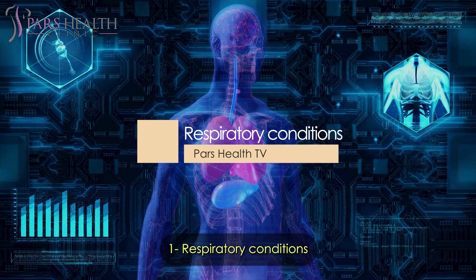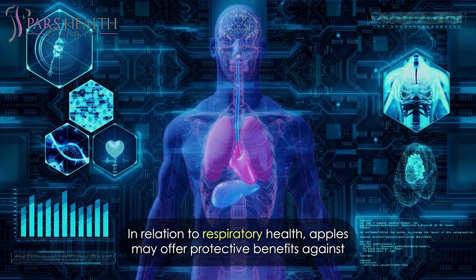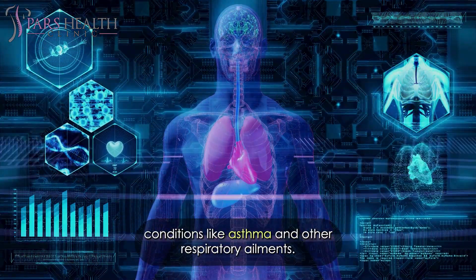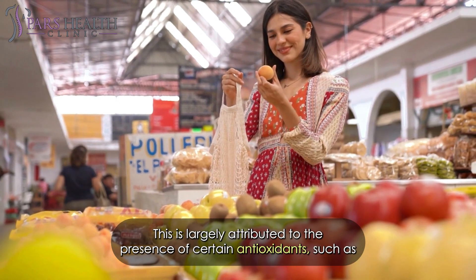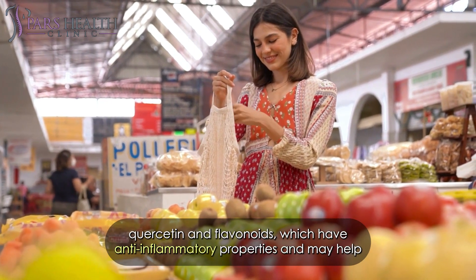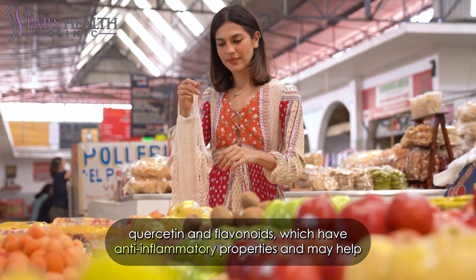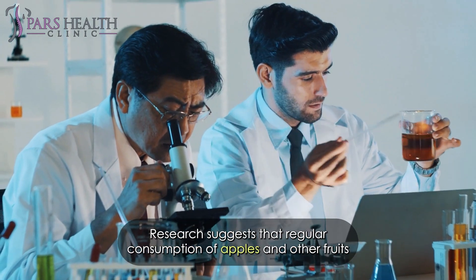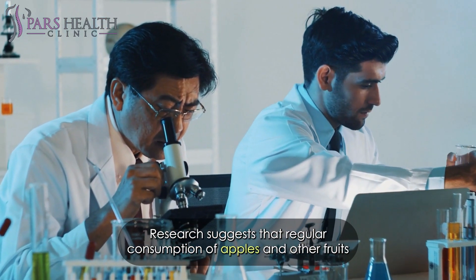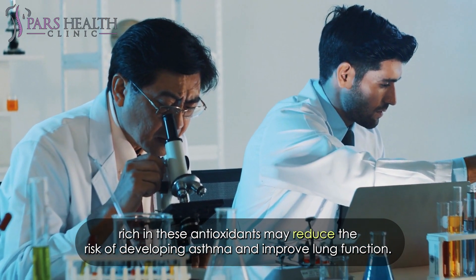In relation to respiratory health, apples may offer protective benefits against conditions like asthma and other respiratory ailments. This is largely attributed to the presence of certain antioxidants such as quercetin and flavonoids, which have anti-inflammatory properties and may help alleviate symptoms associated with respiratory conditions. Research suggests that regular consumption of apples and other fruits rich in these antioxidants may reduce the risk of developing asthma and improve lung function.